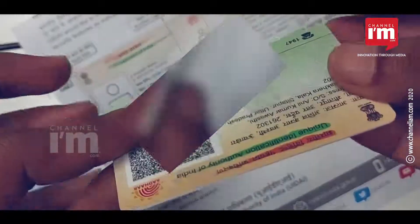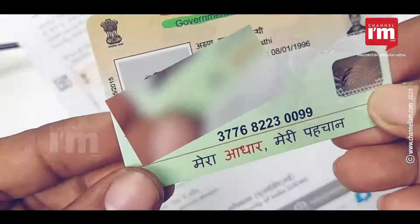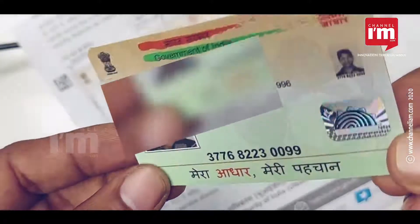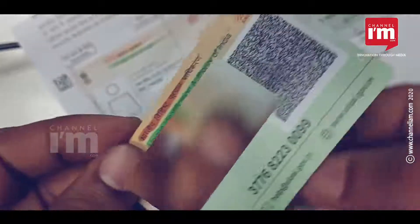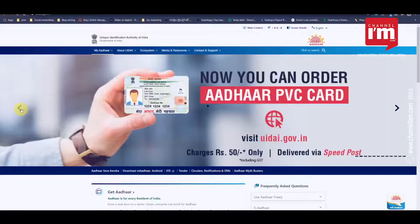UIDAI has introduced a service called Order Aadhaar Card to get the PVC Card using the registered mobile number. Those who do not have a mobile number registered to Aadhaar can apply using a non-registered or alternate mobile number.